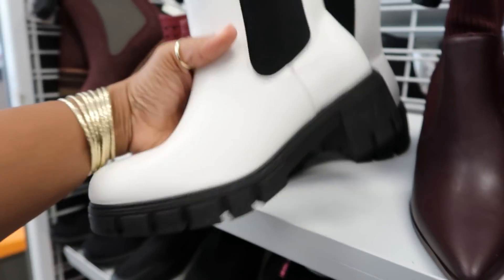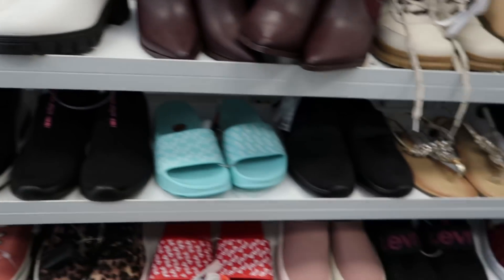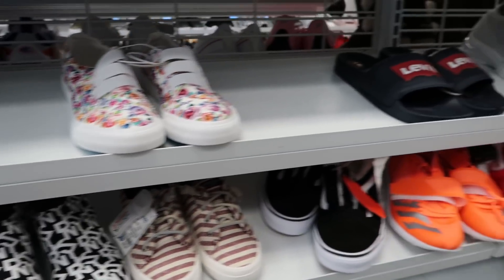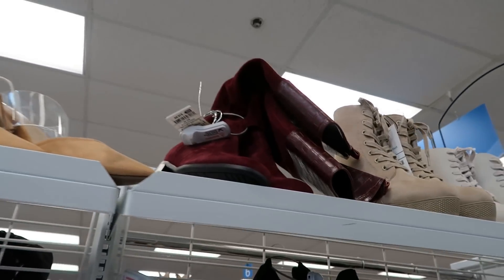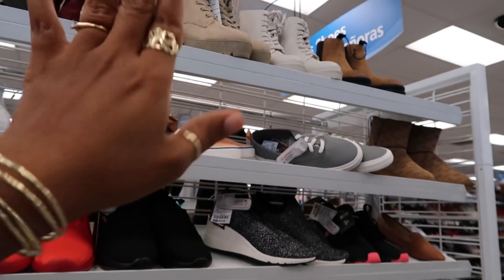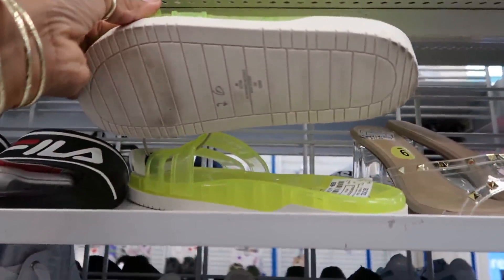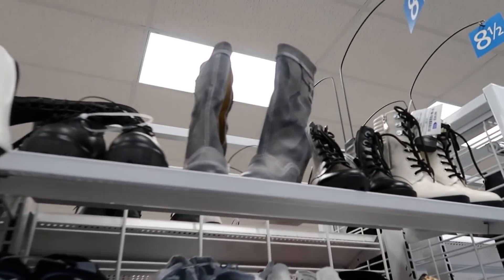Every time I see a white boot I think Austin Powers, I don't know why. But those are Olivia Miller. DKNY — just scanning to see if there's anything new. $35. Oh, there's those same military style boots, they were $27.99 — if you watch the other video and were interested in those. These are kind of cute even though we're getting out of summer. $25, Calvin Klein.